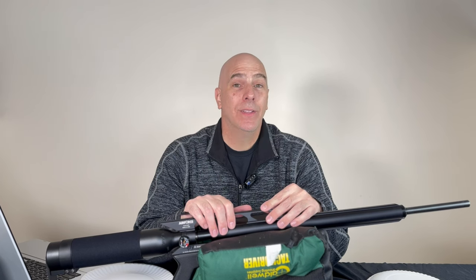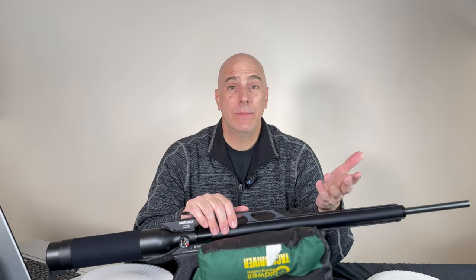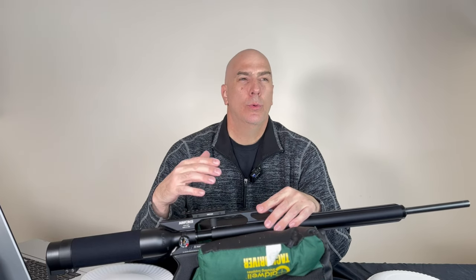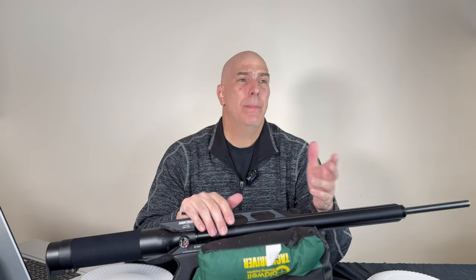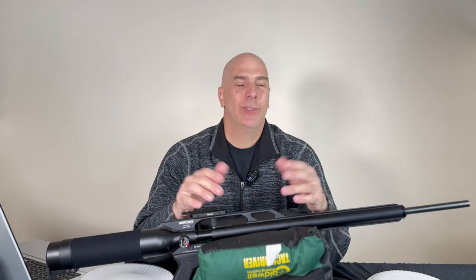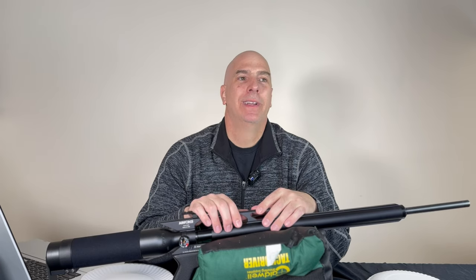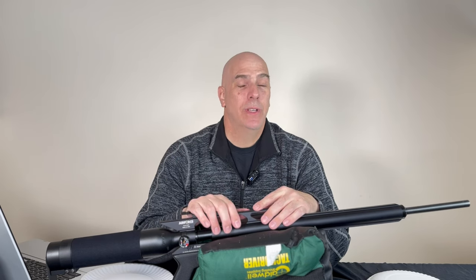Think about what you're trying to do — hunting, plinking, or target practice — and look at the price and air consumption. The Red Wolf HP does about 400 shots on low, 200 shots on medium power, and 120-180 shots on high power. Versus .30 cal and .25 cal guns that get 60-80 shots max. It's equal sometimes, but when you push heavier stuff, that's when the air use becomes a real problem.